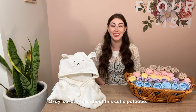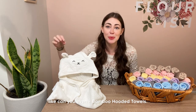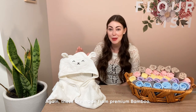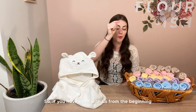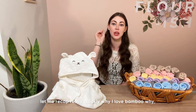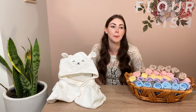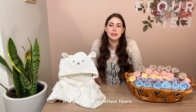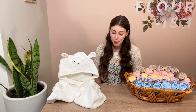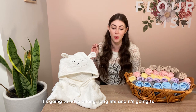Now let's talk about these cutie patootie bamboo hooded towels! I am just in love with these. These are made from premium bamboo — so all the same benefits we just discussed for the washcloths apply. Let me recap quickly: bamboo is incredibly soft, like one of the softest fibers — these feel like absolute butter. I actually sleep with a bamboo pillow at night. Bamboo is also super durable, so you're going to get a lot of use and a long life out of it.